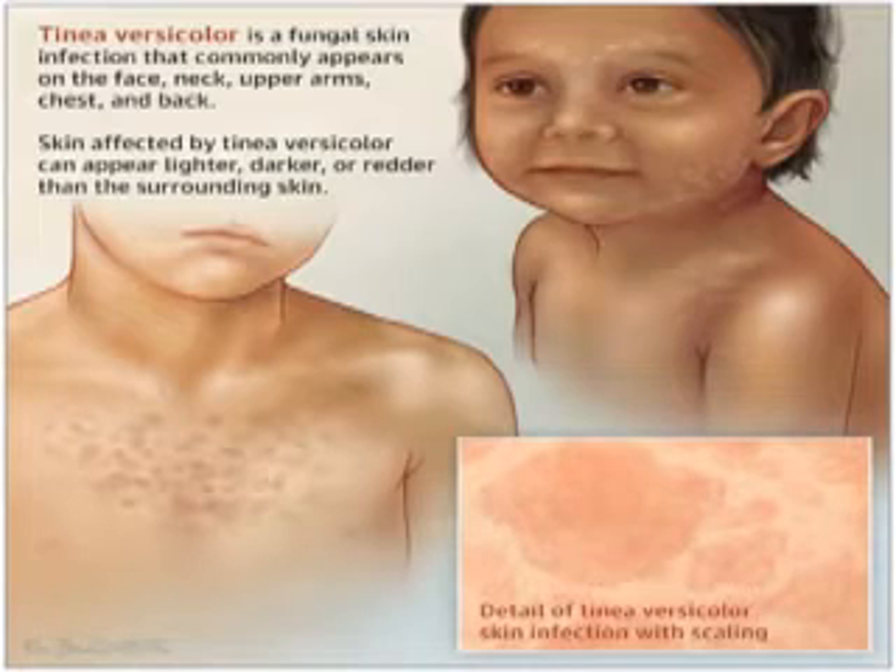The signs usually elicited are hypopigmented macules or patches and white scaly patches. Investigations include skin scraping for microscopy, fasting blood glucose for florid cases, and also a retroviral screen for florid cases.